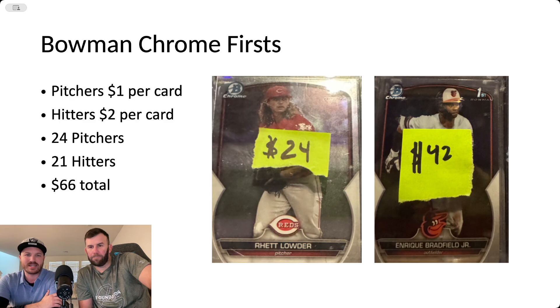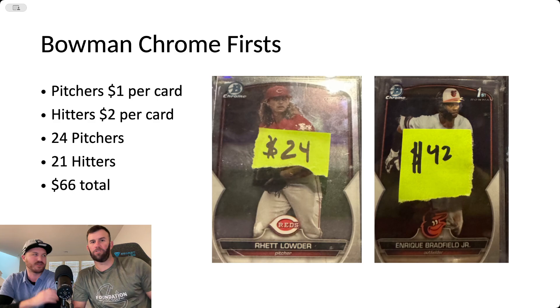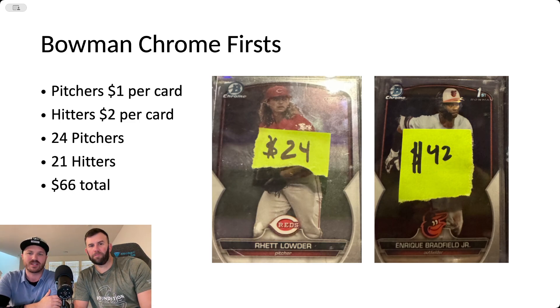The first thing is these Bowman Chrome First cards. There are really two cards you collect for baseball: Bowman Chrome First and Topps Chrome Rookie. When the prospect has yet to play in the majors, it's their first card — it's prospecting, and people hunt the prospects before they even make the team. A lot of these players won't even make it. Pitchers have less of a shelf life than hitters — a lot of good pitchers have five or six year careers, while good hitters have 20 year careers. So you're hunting for the next Mike Trout or the next Ronald Acuna.